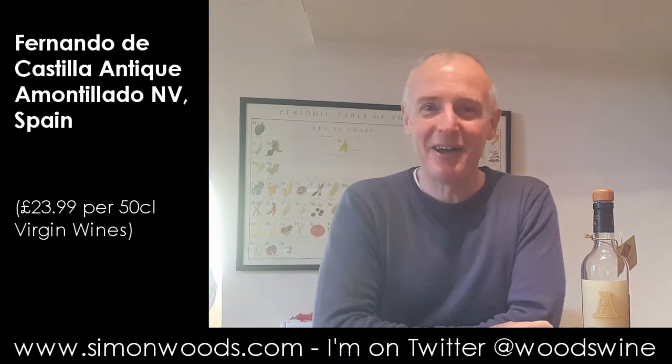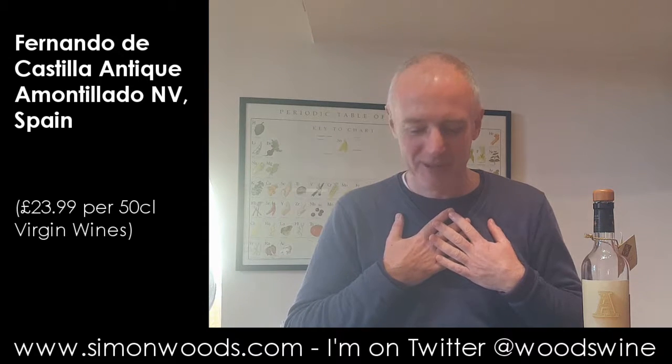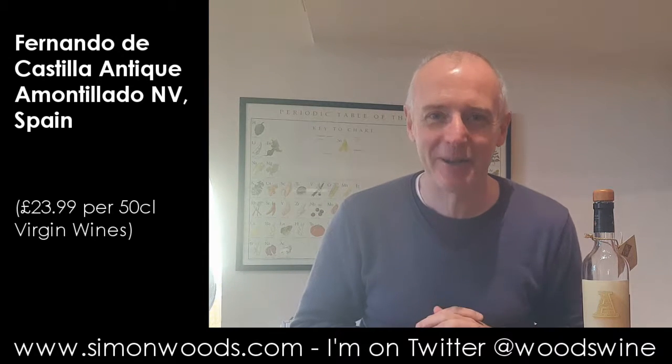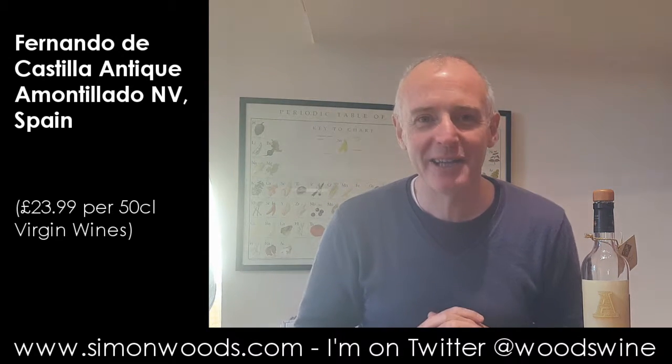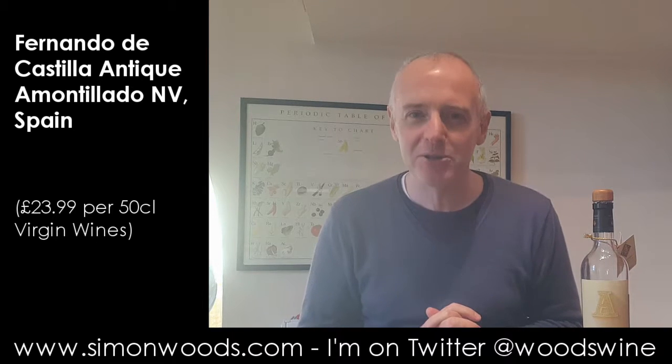Hi there, Simon from SimonWoods.com. If you find me smiling, it's because I just set the camera rolling and then I realised that there was a little bit of wind that needed to come out, and so I expressed it in a rather loud manner, which my wife could hear in the adjacent room, and she was giggling too. So apologies for that — that's not a great way to introduce a wine video.